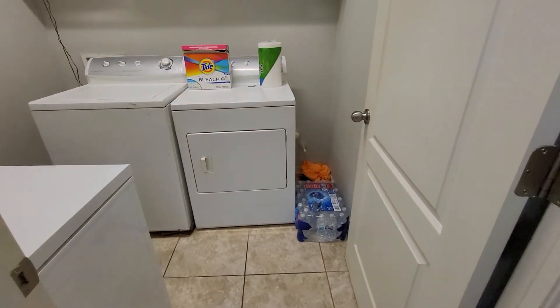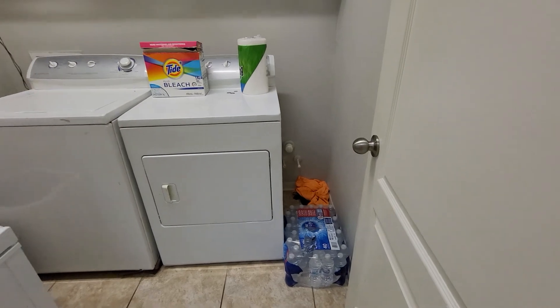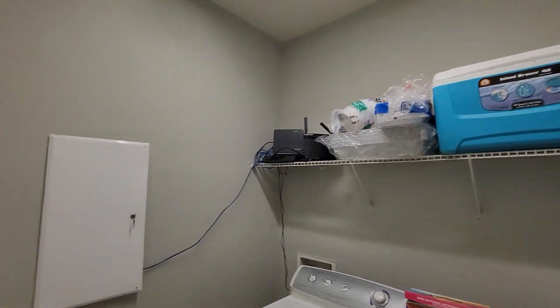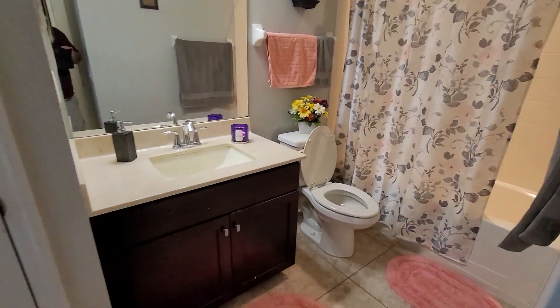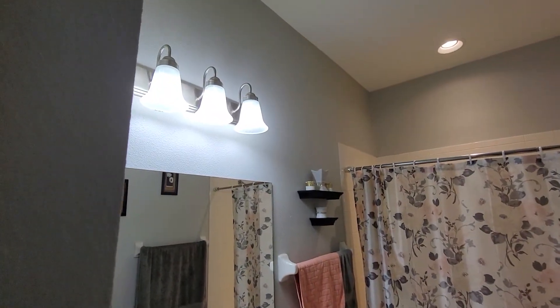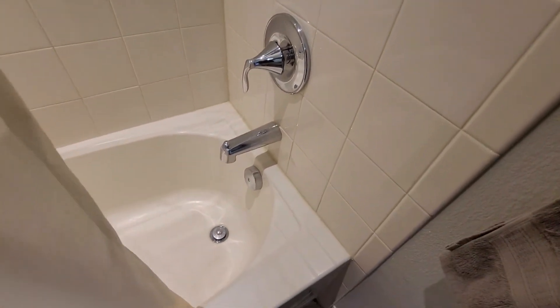Laundry room — looks like it has a hookup for a sink if you wanted to. And then you have here a full bathroom. If you were to add a pool, it would really act as a pool bath, so that's a nice feature. This is on public water — no septic, no sewer, nothing like that. Everything looks clean.